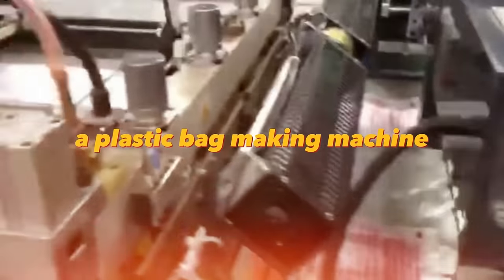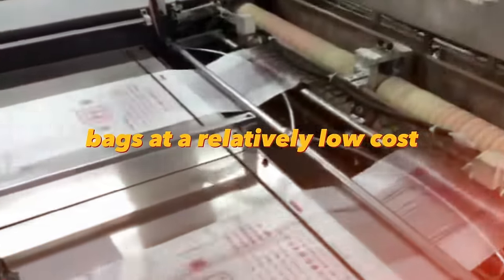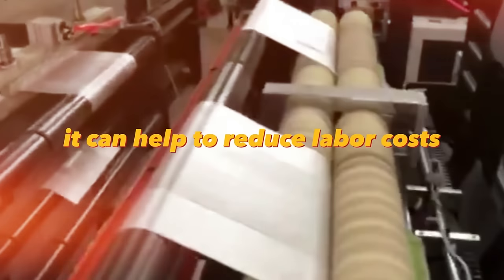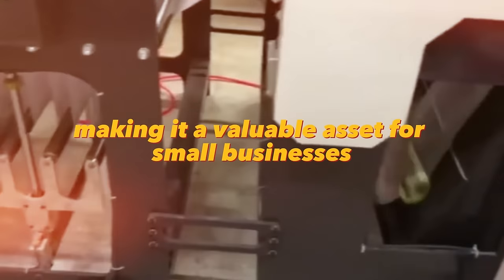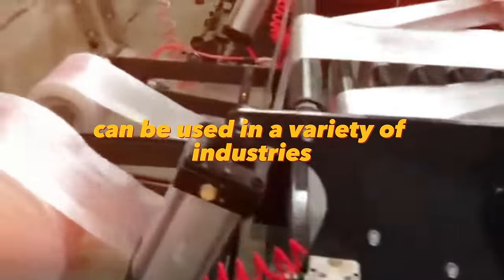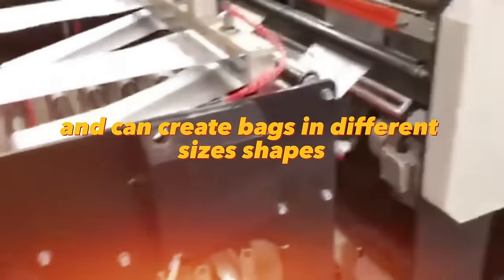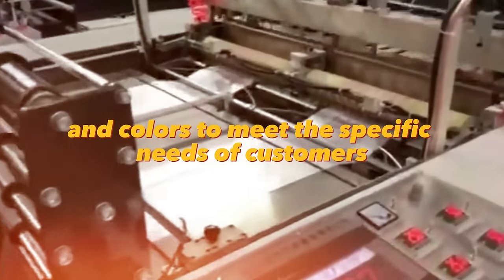A plastic bag making machine is a versatile and efficient machine that can produce various types of plastic bags at a relatively low cost. While it requires a significant upfront investment, it can help reduce labor costs and increase production capacity, making it a valuable asset for small businesses. These machines can be used in retail, food, and agriculture, and can create bags in different sizes, shapes, and colors to meet specific customer needs.